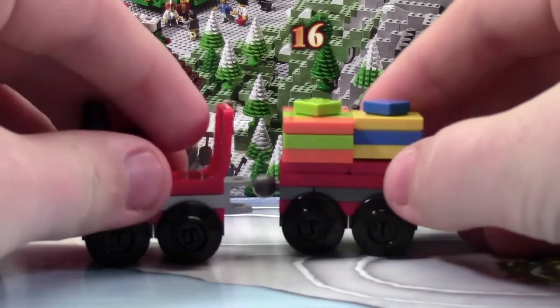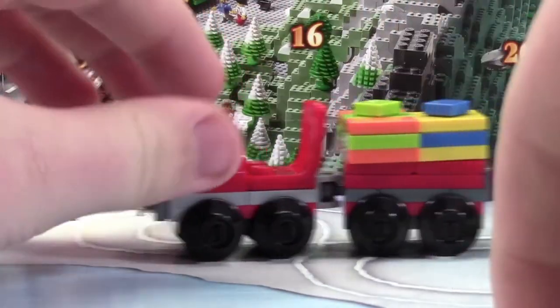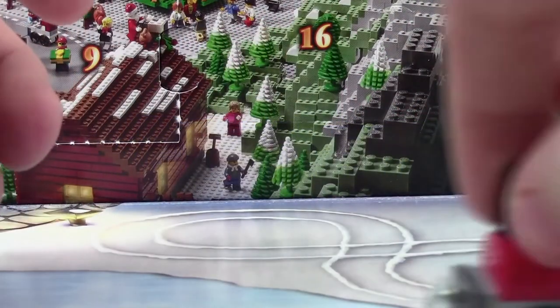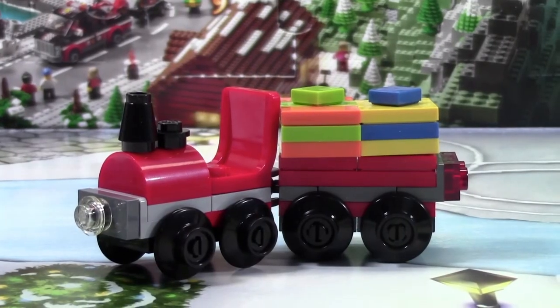And then we'll take the other part of the train. We'll hook it up. And now the minifigures can drive the train around and pull the presents around at the same time. I do have to say, this train looks super duper cool.